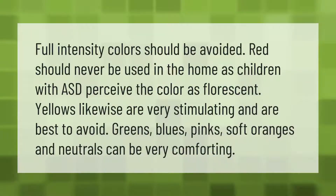Full intensity colors should be avoided. Red should never be used in the home, as children with ASD perceive the color as fluorescent. Yellows likewise are very stimulating and are best to avoid. Greens, blues, pinks, soft oranges, and neutrals can be very comforting.